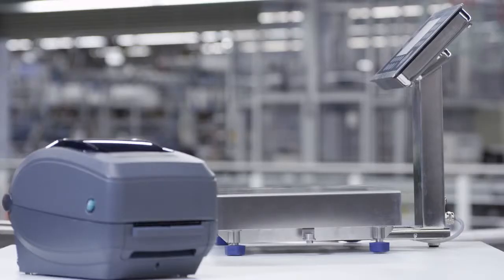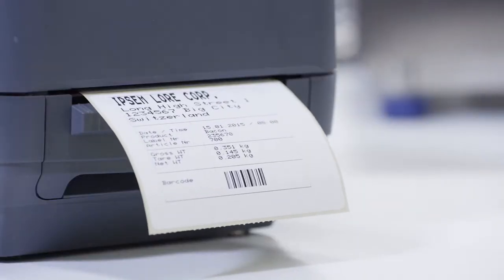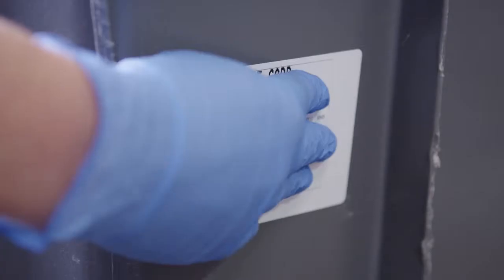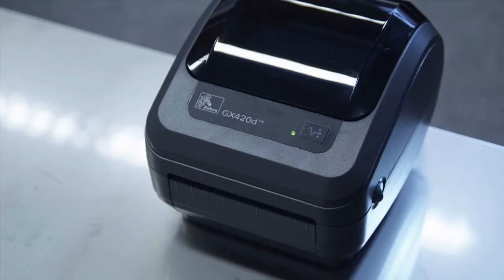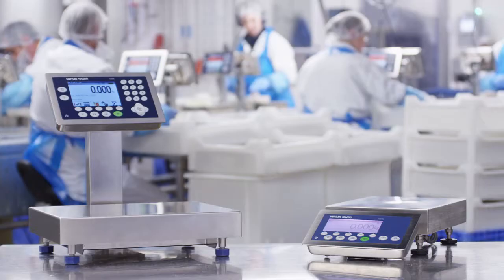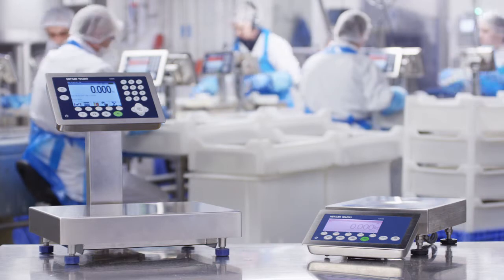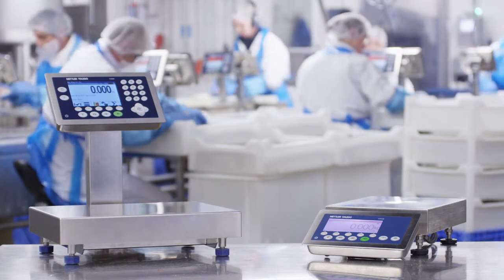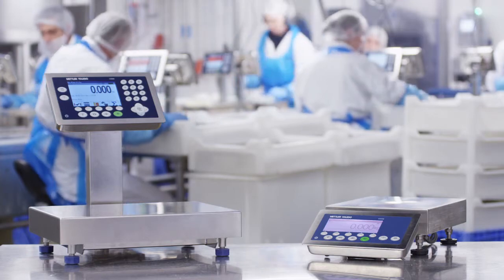Various network options in combination with the database software help you to easily print labels and turn the ICS-4 and ICS-6 scales into ideal identification points for tracking and tracing. The ICS-6 scale family by Mettler Toledo — designed to speed up production where and when data transparency and traceability counts.